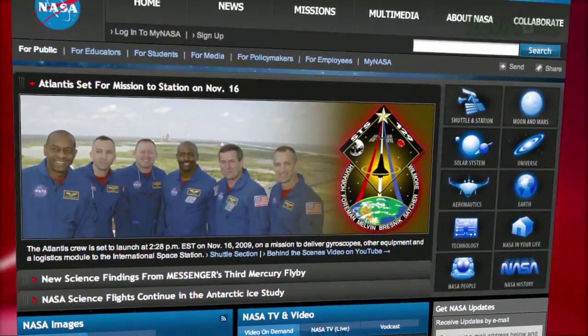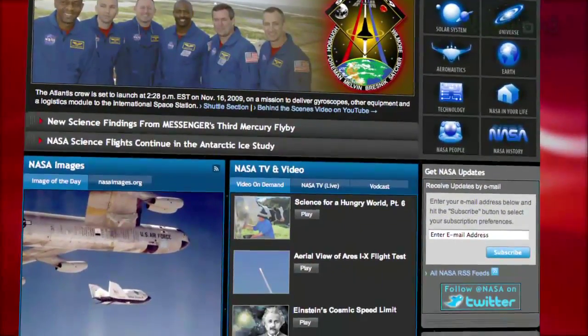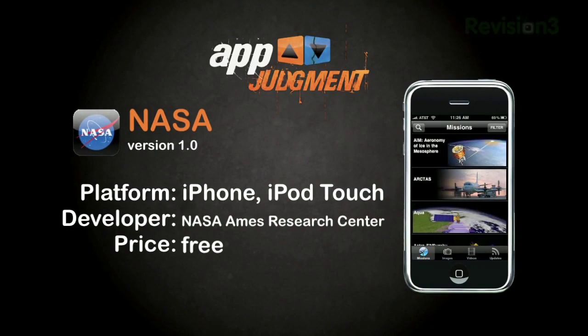I love space, the app is free, so I just had to check it out. NASA is all about exploration, science, and experiments, but they also put an incredible amount of effort into educating and making information available to the public. The NASA iPhone app is another way of making mission information accessible, this time through your iPhone.